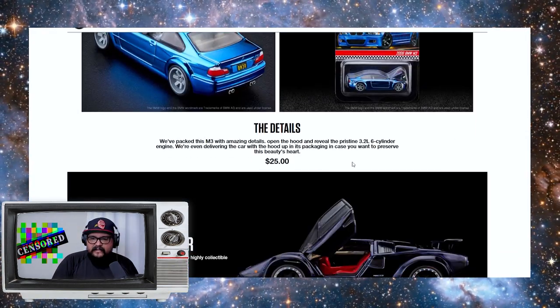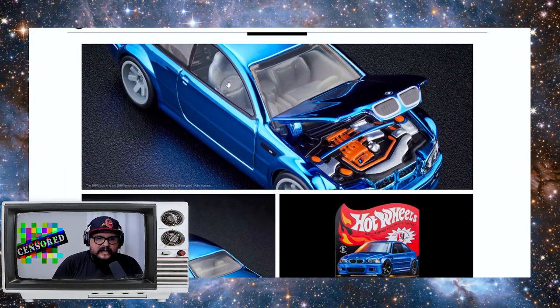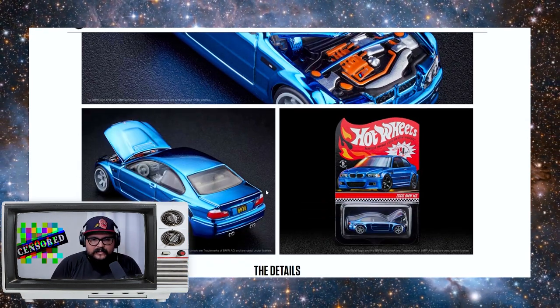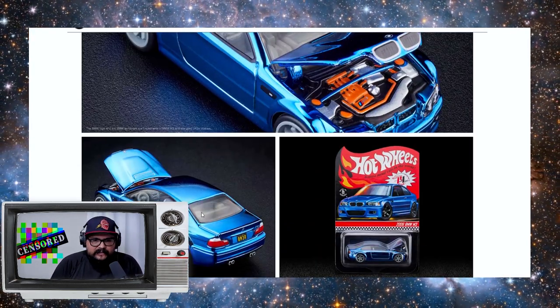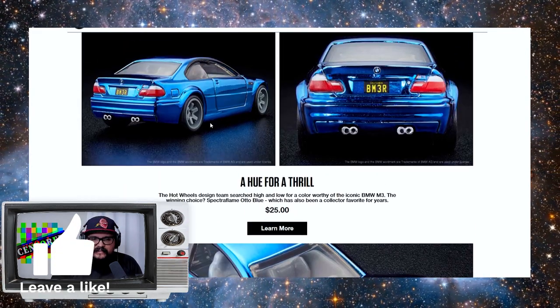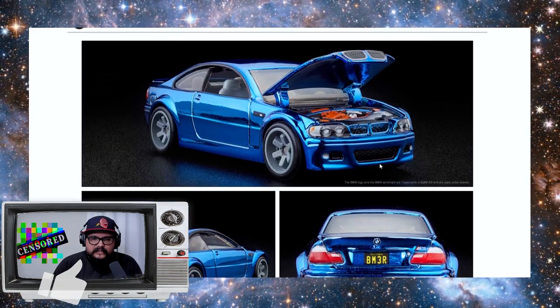You can actually see inside of it — what a great looking car. I do wish they added more detail on the inside; this one's just gray. I do like the smoked windows. The wheels are just gray, but I like that they're low profile. It does look good with that sports package — the way it sits looks really really clean.